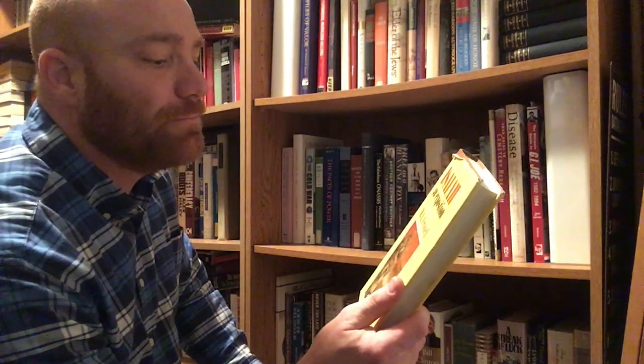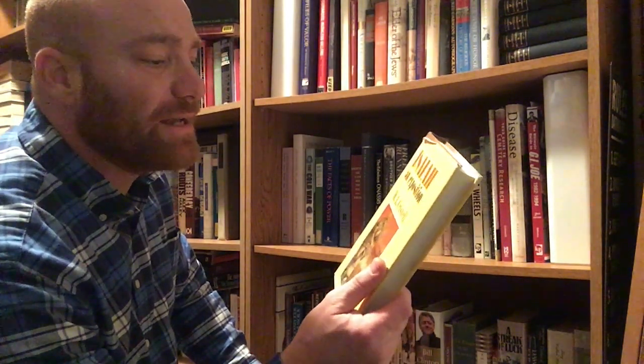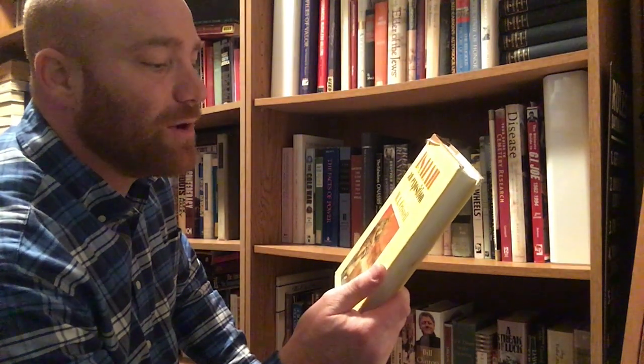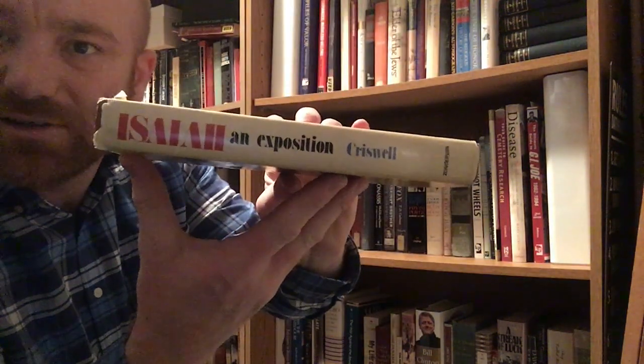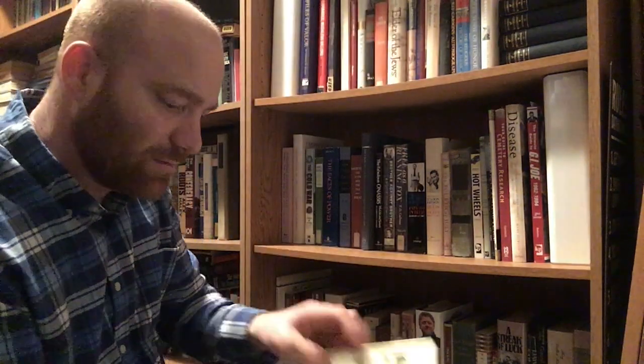Here is a Biblical book, Isaiah: An Exposition by W.A. Criswell. I can't remember where I got this one, to be honest. It's on the book of Isaiah, from Zondervan Publishing House, Grand Rapids, Michigan, and it is from the year 1977.